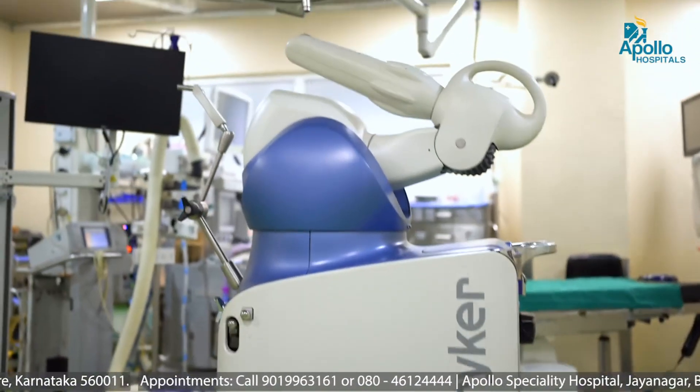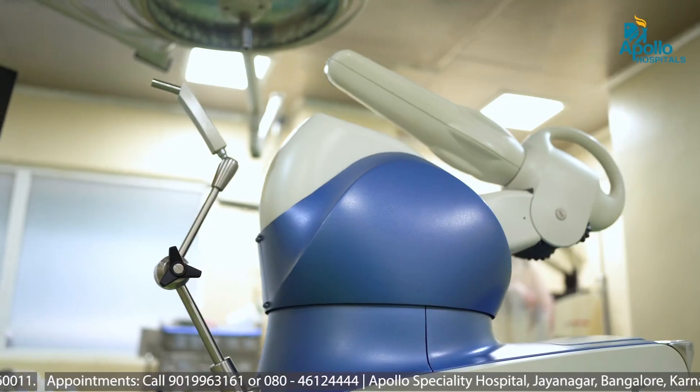Mako Robotic Knee Replacement Surgery is basically a robot from Stryker, which is a multinational company. It is a CT-based system in which we get excellent accuracy, alignment and balance.